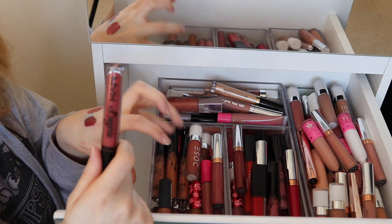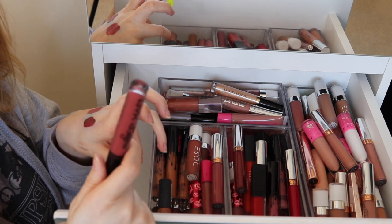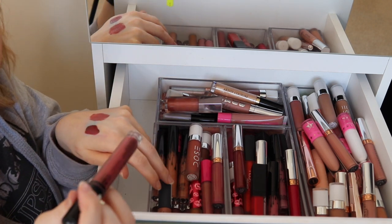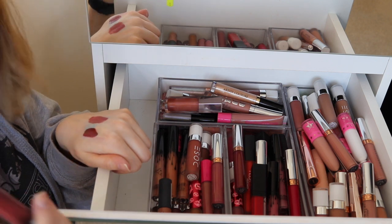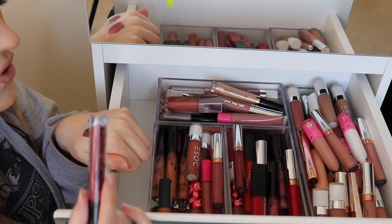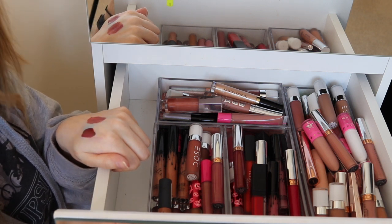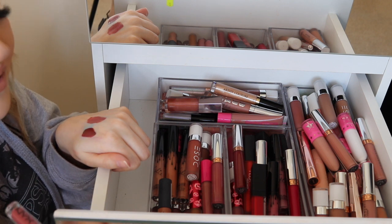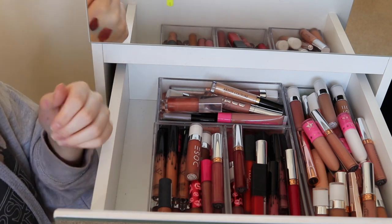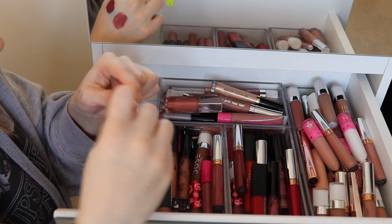I used to love these NYX lipsticks when I first started getting into makeup because they were cheap — liquid lipsticks were all the rave back then and it was a really cheap alternative to high-end ones I couldn't afford. I do recommend them, they were really nice to try. But once you get into high-end you start weighing up whether you want a NYX or a Jeffree Star. I'm going to get rid of this one because the formula's gone a bit funky.